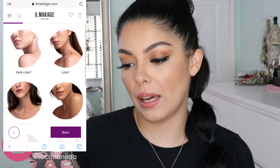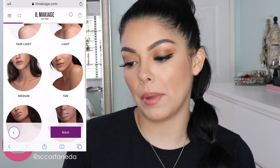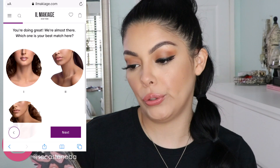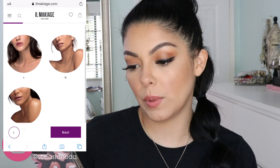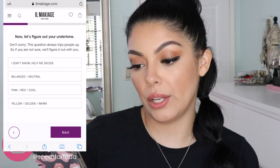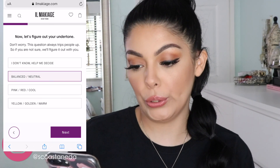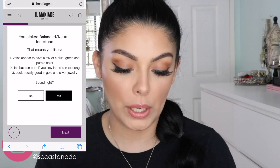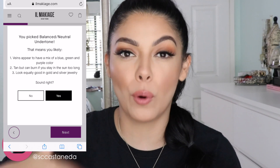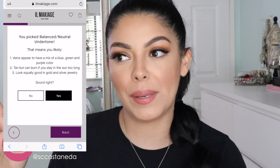Now that they have the type of foundation I'm looking for, we're doing the color match. Out of all these options, I'm going to say I am medium — I'm like number three, maybe number two. Now let's figure out your undertone. I'm gonna say balanced and neutral. 'Tan but burn if you stay in the sun too long' — that is literally me. I am olive for life.